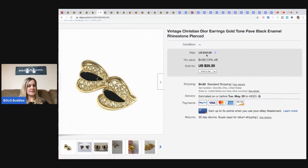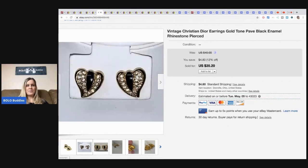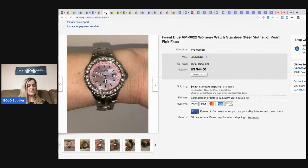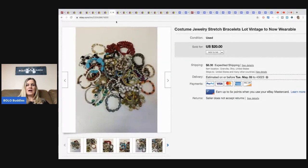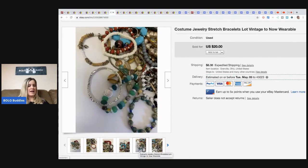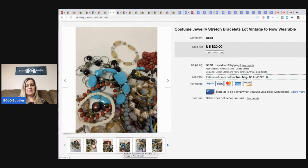These Christian Dior earrings — they're pierced, vintage, very nice — I sold them for $30 and they sold super fast. This Fossil watch: I had it listed at $50, it went on sale, and somebody offered me $30. I took a best offer of $30 plus shipping and it sold very fast. I'm just moving inventory.